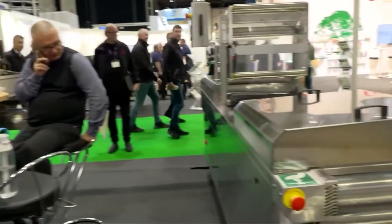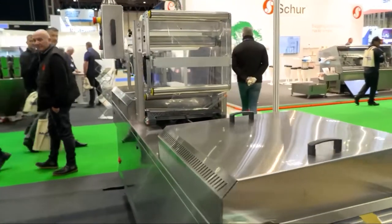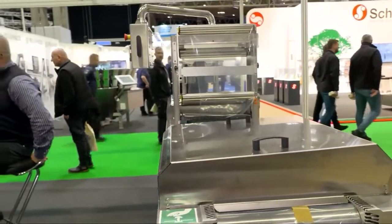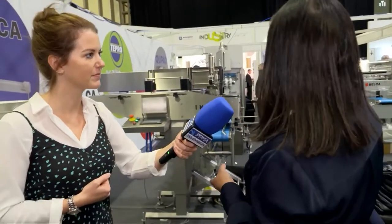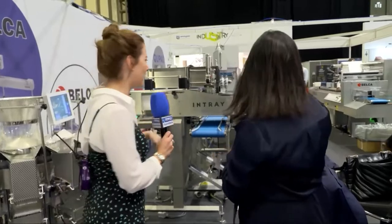We sell a lot of machinery. We've got some de-nesters over here. This is mainly for the food and fresh produce market. We have thermoformers which will actually make your tray — it forms the tray that you can put your product in. We have a ProSeal machine over there for tray packing, so your ready meals. And then we have a flow wrapper — that's for your buns, sandwiches, baps, anything like that.